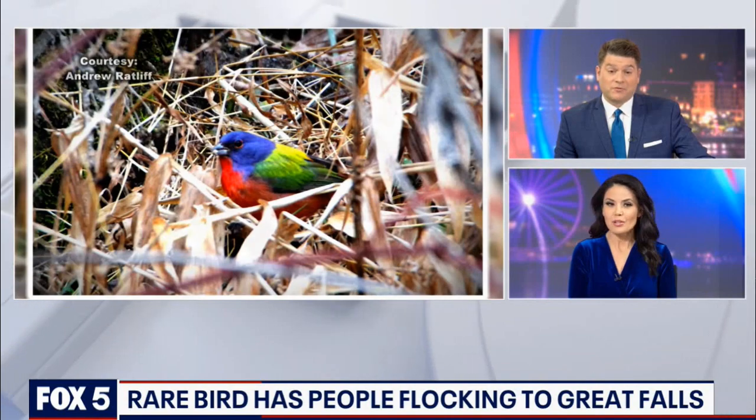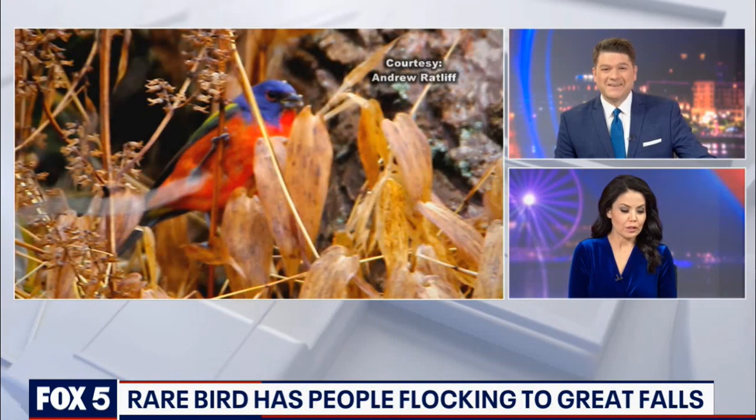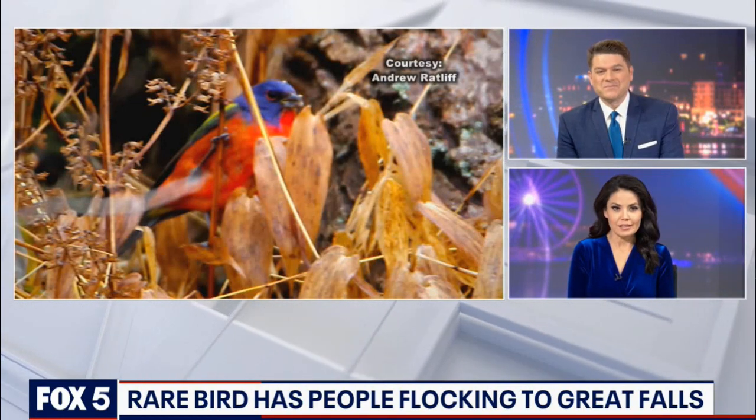I mean, that is extraordinary. That's a beautiful bird — it almost looks fake. Are you suggesting something? No, no, I know it's real. I've been looking it up and learned all about different buntings.